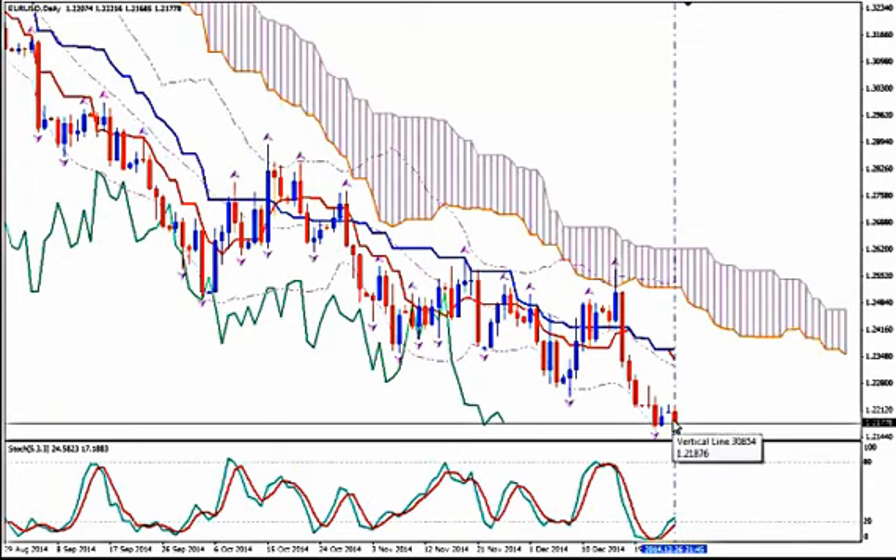That tells us that taking a short trade — selling — is out of the question for now. If we want to ride the downtrend we should wait for a correction at least up to the level of the median Bollinger Band on the daily, if not higher. So we don't even think of taking a short trade when the price is where it is.